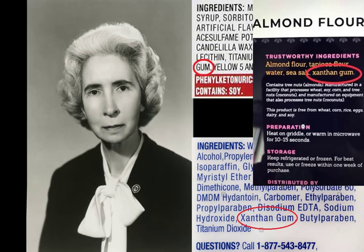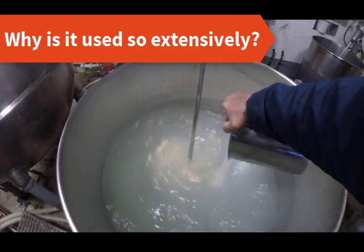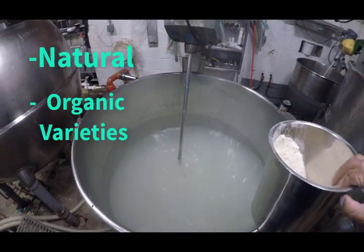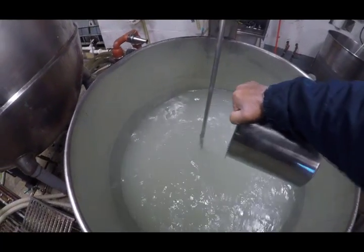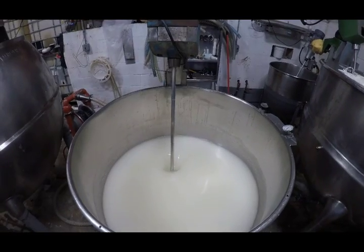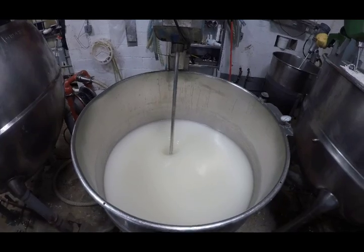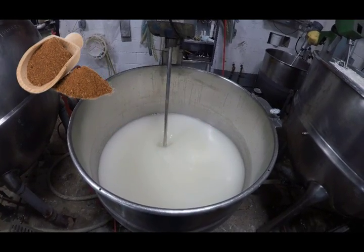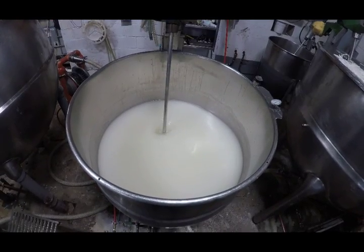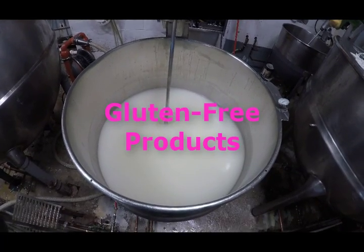The reason why xanthan gum is used so extensively is because it's so versatile. It comes in natural and organic varieties. Also impressive is the fact that it takes less than one percent concentration to turn a solution from thin to thick. Xanthan gum is also excellent for suspending materials in solution — it is used to suspend pumice in body scrubs, microbeads in body washes, and micro-crystals in toothpaste. It is also used extensively in gluten-free products because it mimics some of the texture properties of gluten.